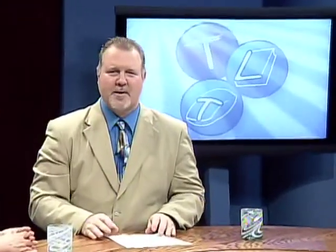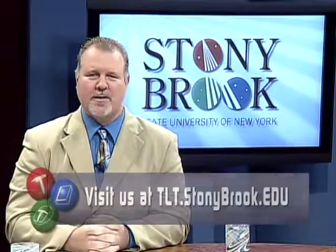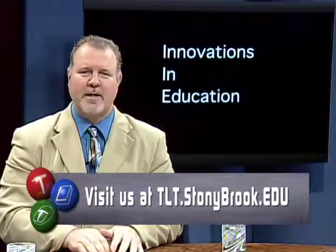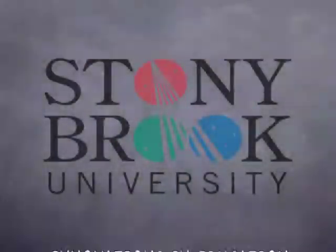Kathleen, thank you very much for being on the show today. Thank you. If you have any questions for our guest, you can search our Facebook site — just look for Innovations in Education. We will also post Kathleen's contact information on the TLT website at tlt.stonybrook.edu. I'm Graham Glenn, and I hope you'll join me on the next interesting episode of Innovations in Education. See you next time.